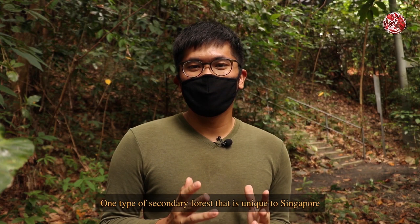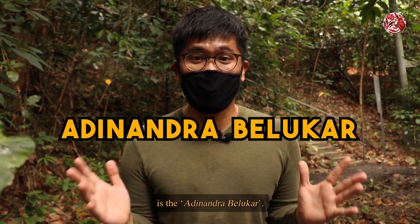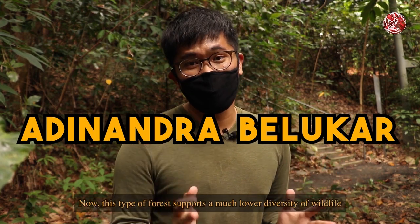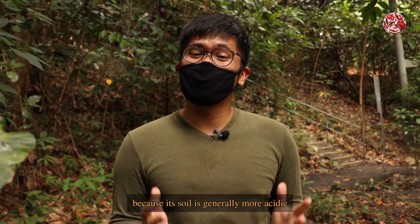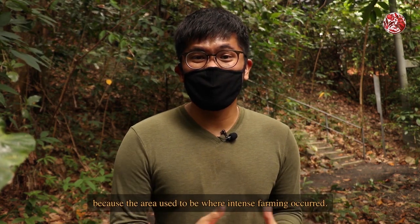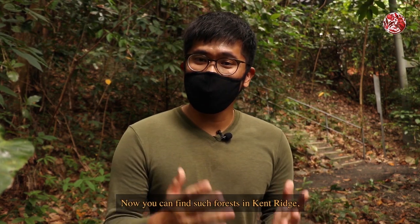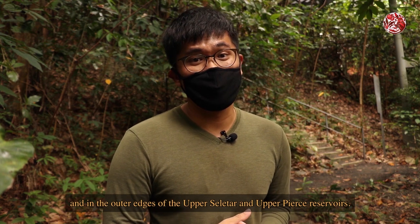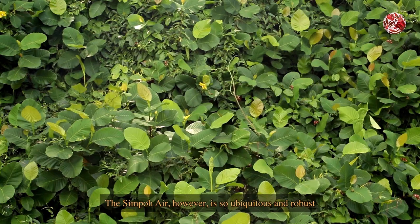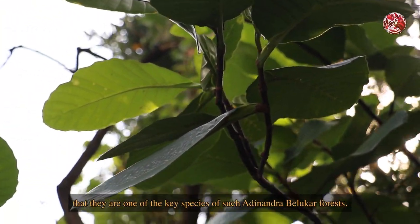One type of secondary forest that is unique to Singapore and also in a few other parts of Southeast Asia is the Adinandra belukar. This type of forest supports a much lower diversity of wildlife because its soil is generally more acidic and nutrient-poor, because the area used to be where intense farming occurred. You can find such forests in Kenridge and in the outer edges of the Upper Seletar and Upper Pierce reservoirs. The Simpoh Air is so ubiquitous and robust that they are one of the key species of such Adinandra belukar forests.